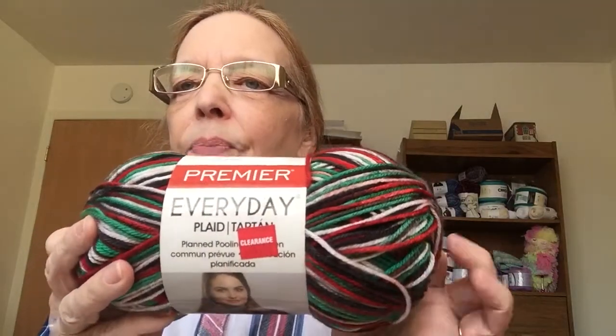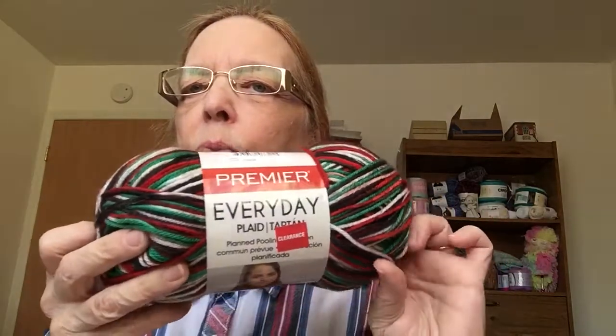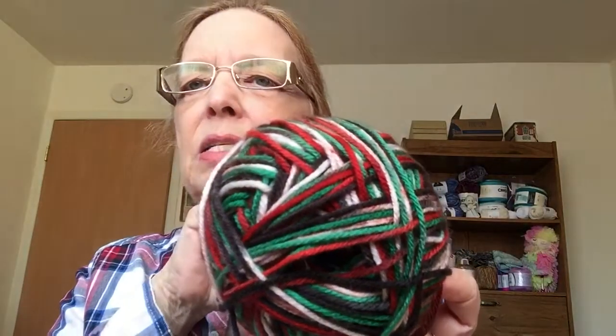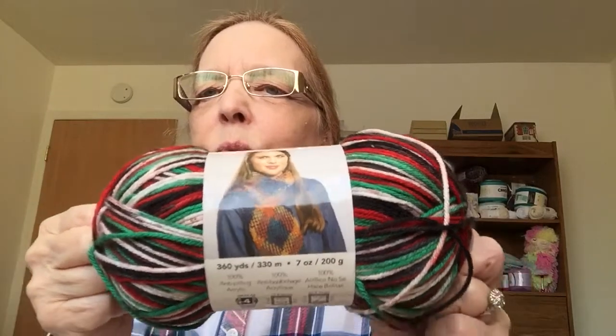This is the Premier Everyday Plaid. I believe they still have this available on their website and Joann's might have it available in their stock. Isn't that pretty? Kind of reminds me of Christmassy colors. This is the scarf on the front. I've never worked with this; I'm anxious to try it sometime. It's going to go in my waiting-to-be-made-into-something bin — that would be all my yarn, right? But this has a nice 360 yards, it's anti-pilling, and it's a medium four weight — my favorite yarn.